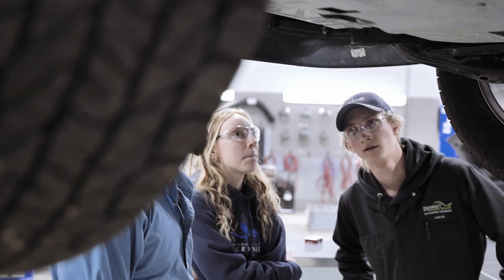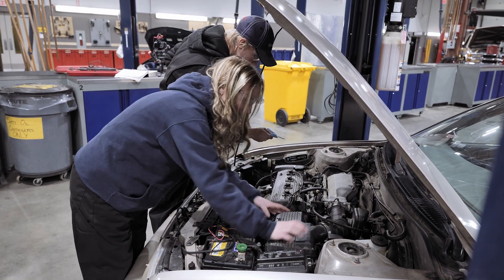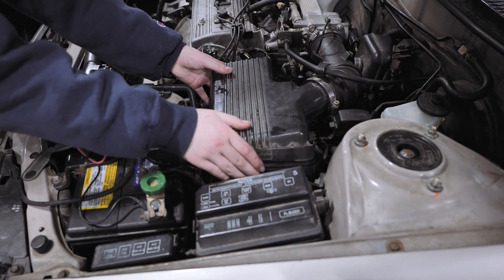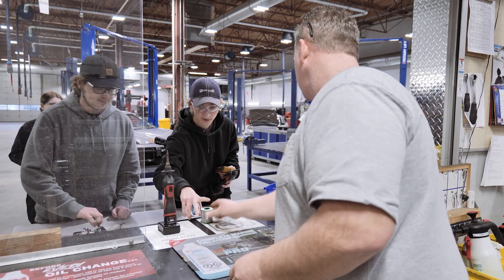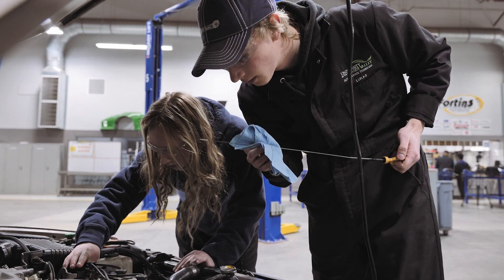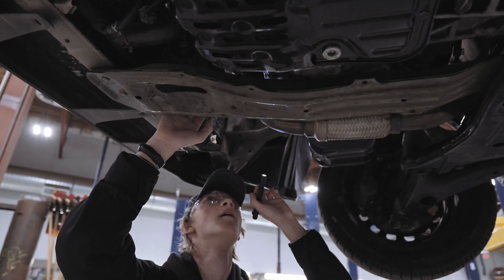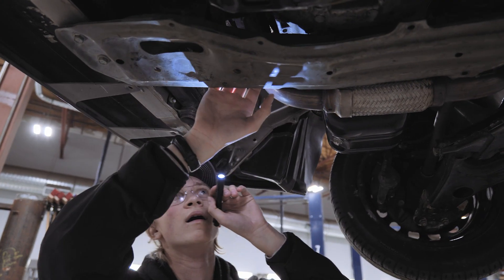I hope to get sponsored by a performance shop and work on Japanese cars. Ultimately, I want to learn how to build an entire vehicle — I want to do it all. Taking this course has made me realize even more how much I enjoy this work, and how a career in automotive is the right choice for me. My goal is to become a mechanic for a while, then work in a shop that modifies and builds custom cars.